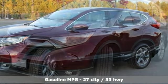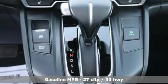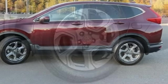Features include auto dimming rear view mirror, memory exterior door mirror settings, front heated leather bucket seats, streaming audio, continuously variable automatic transmission, and dual zone climate control.